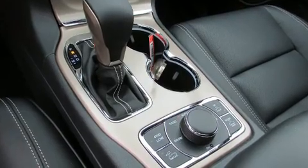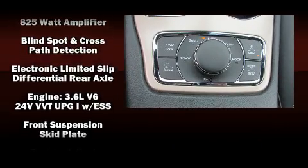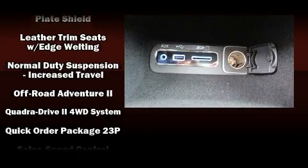Jeep also prioritized safety and security with features such as head curtain airbags, traction control, anti-whiplash front head restraint, a security system, and four-wheel disc brakes with ABS.